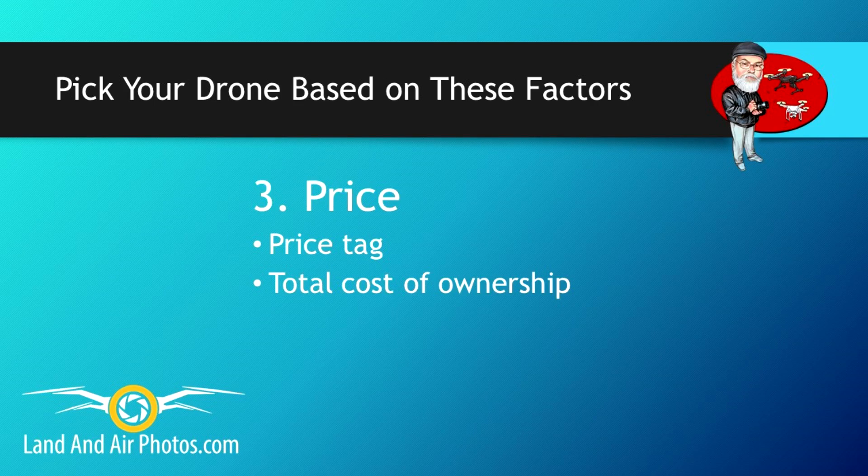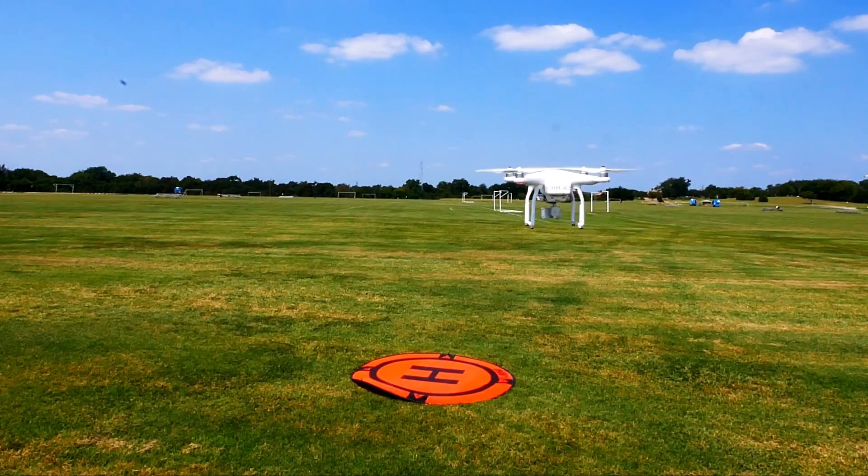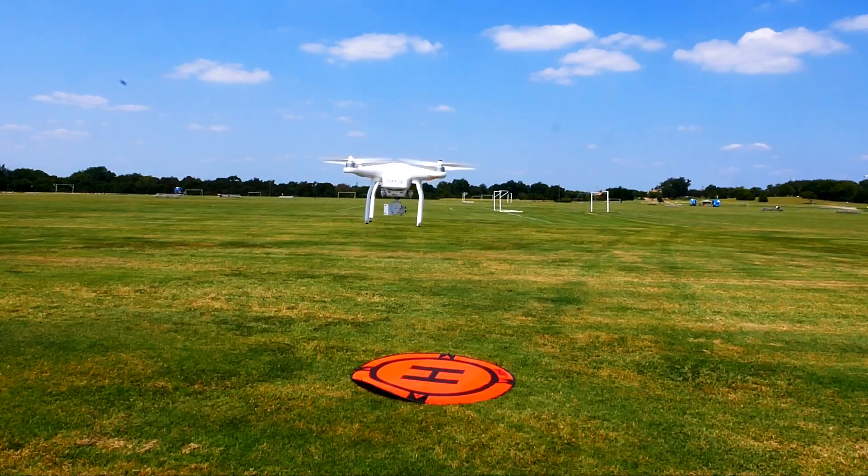Price is obvious but it includes more than what's on the drone's price tag — how much are the batteries, do you have to buy a smart device along with it, what about a case or an extended warranty? Ease of use takes several things into consideration: how easy is the transmitter and app to use, is the app prone to glitches, will your smart device work with the system, how difficult are firmware updates, and what about the company's track record for customer service?